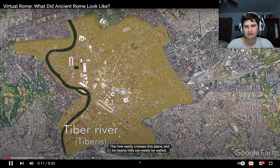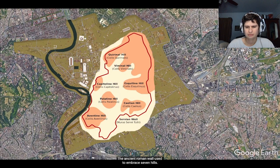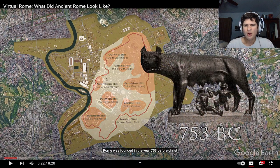Rome and its nearby hills can easily be walled — the ancient Roman wall used to embrace seven hills. Rome was founded in the year 753 BC. Oh, what is that? Is that a dog feeding kids? Oh my gosh, I cannot unsee that image.